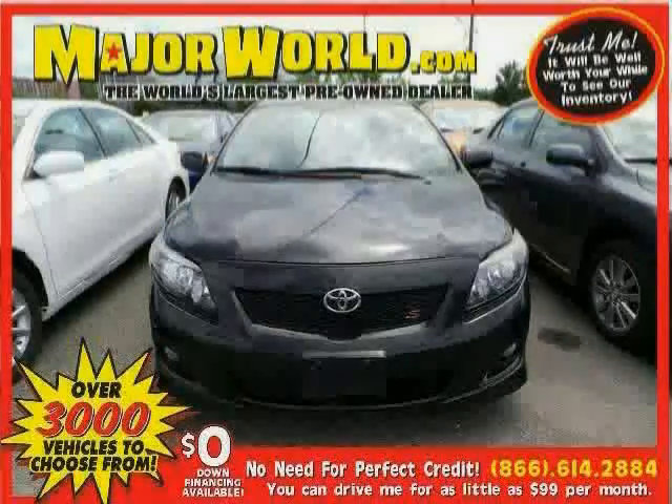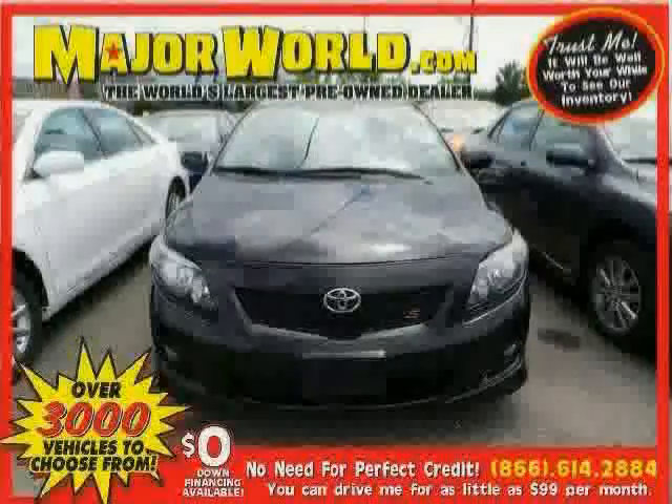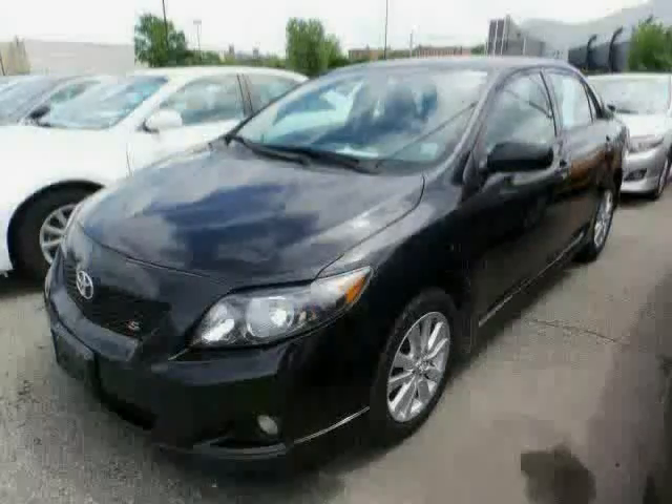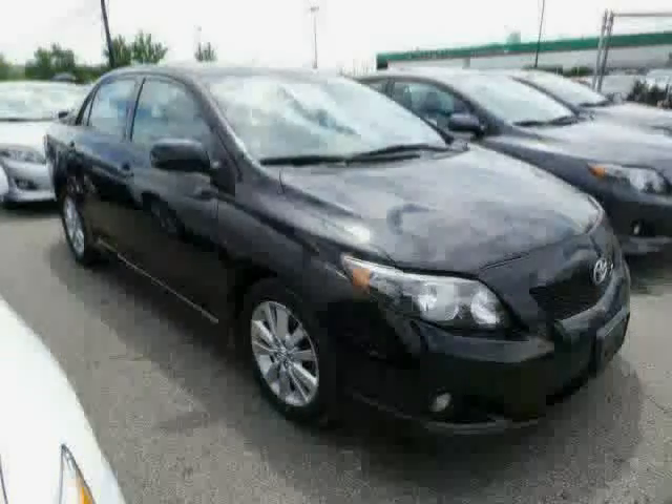Look at this 2010 Toyota Corolla equipped with power door locks, CD player, MP3 player, front wheel drive, brake assist, air conditioning, traction control, rear head airbag, steering wheel audio controls, anti-lock brakes, leather steering wheel, and engine immobilizer.